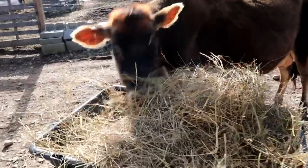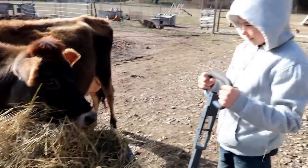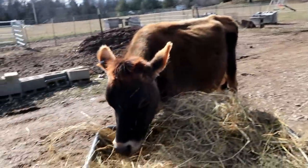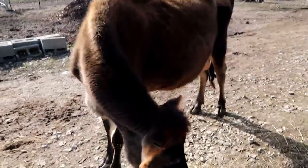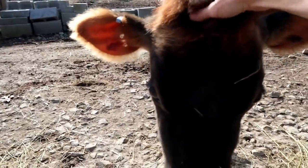Lily girl, that's supposed to be for the chicken boxes — silly girl. Hopefully she can go in that box. She's an opportunist. That's for the chicken boxes — keep those nesting boxes clean!